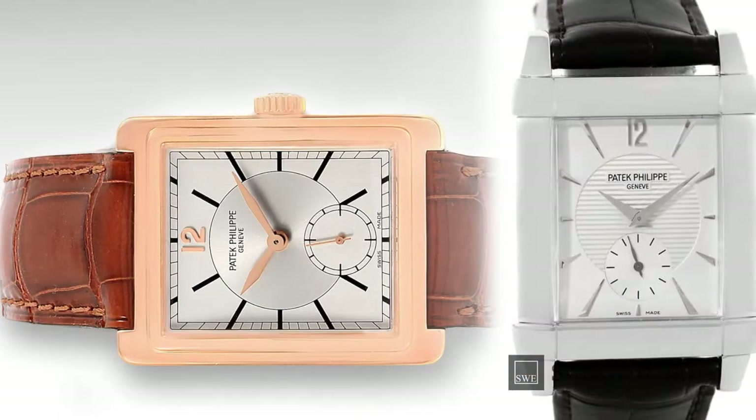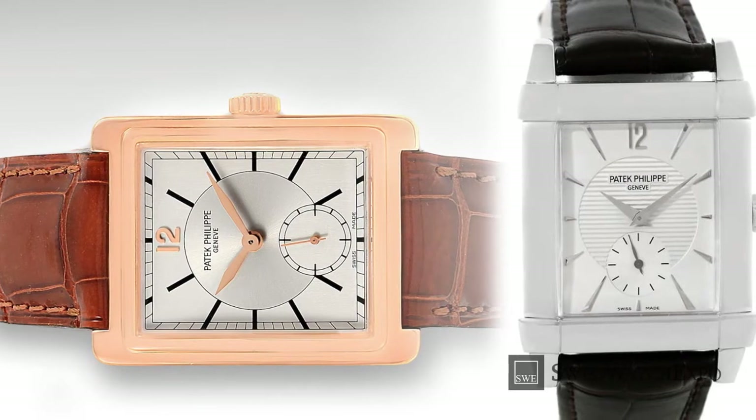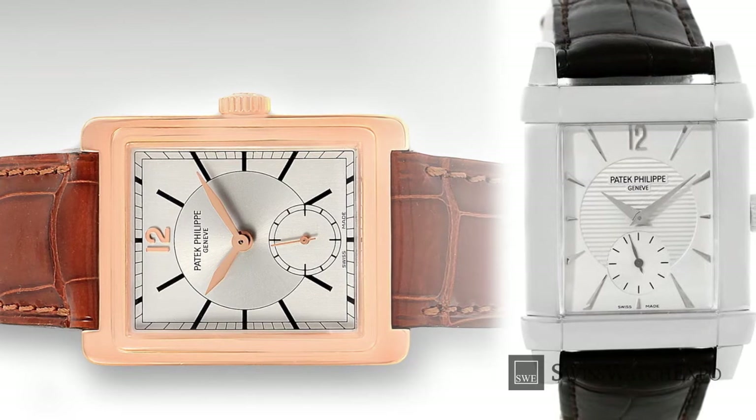While there is much emphasis on aesthetics, they all have the inner workings of a Patek, such as hand-wound movements and a 48-hour power reserve.